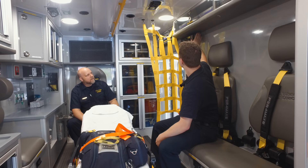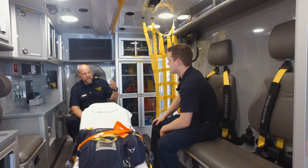We can also radio to the hospitals that we're going to and let them know we're on the way. If you don't have cell phone service, you can use an 800 radio.